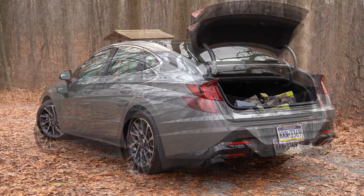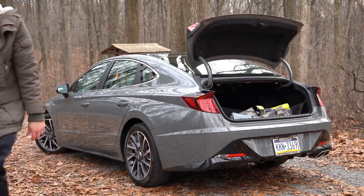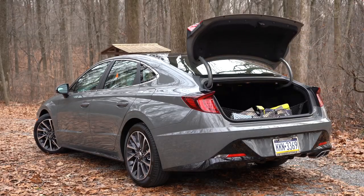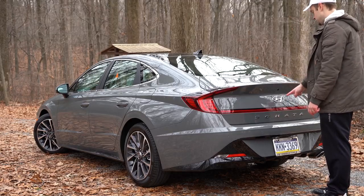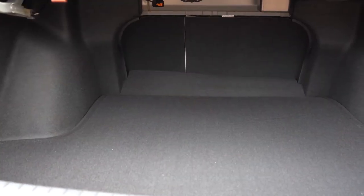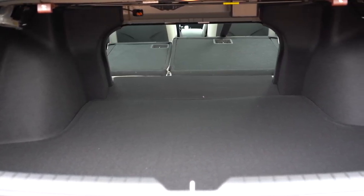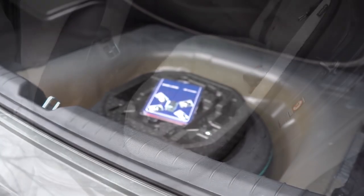There are multiple ways to open the rear trunk: the key fob button, the button by the driver's left knee, or the coolest way — pressing inside the Hyundai logo, which is a secret button that pops the trunk right open. Cargo capacity is an even 16 cubic feet, with a 60/40 split rear seat fold for extra space. There's a spare tire located underneath the trunk floor.